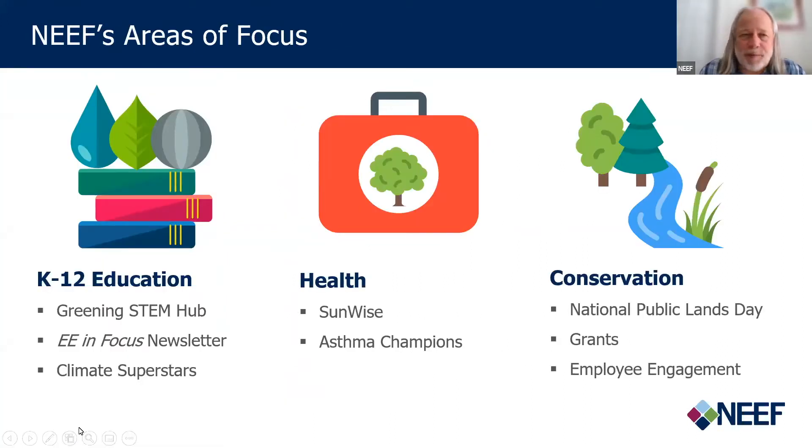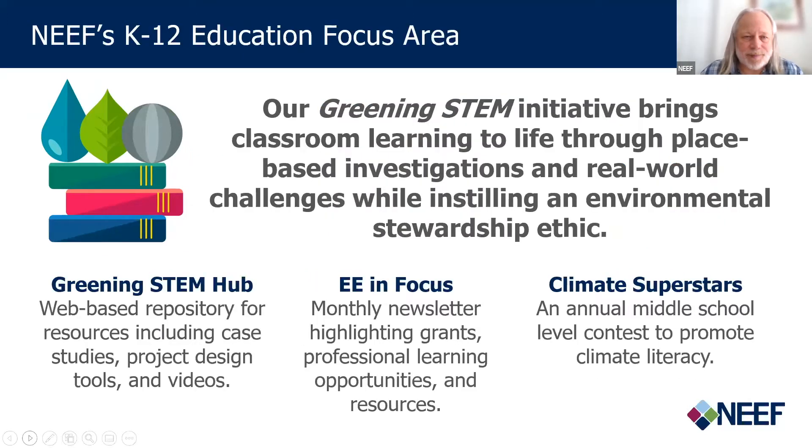We do that through three program focus areas: K-12 education, health, and conservation. Our K-12 education focus areas currently include Greening STEM, EE in Focus — our new monthly newsletter, which is the successor to our long-standing EE Week in April — and also our annual competition, Climate Superstars, which occurs in October each year.